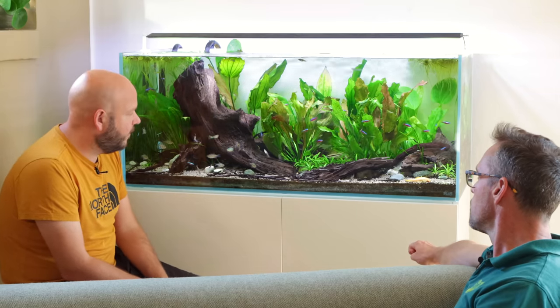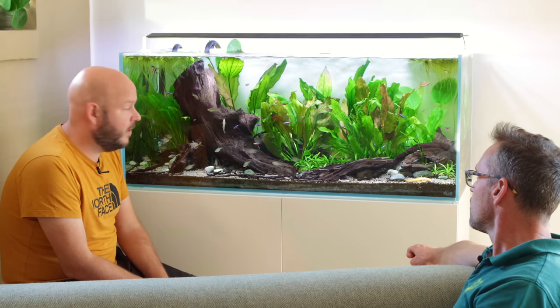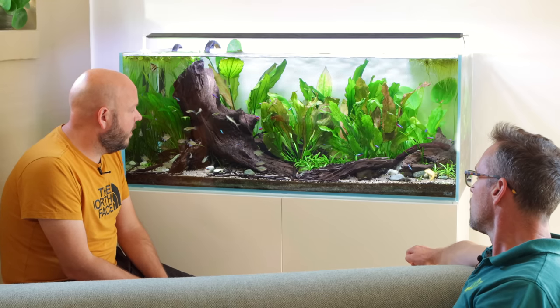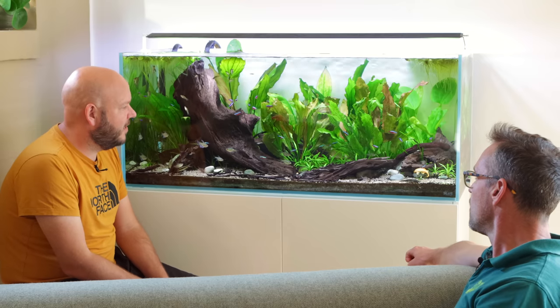Babies! Yeah. They bred just a couple of days after your last visit, and I removed most of them but there were a couple that stayed.